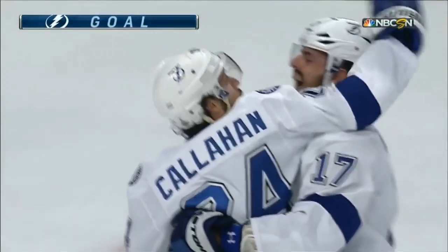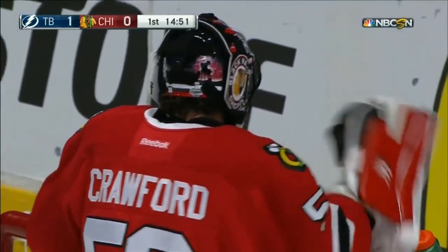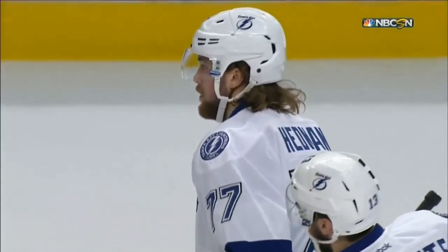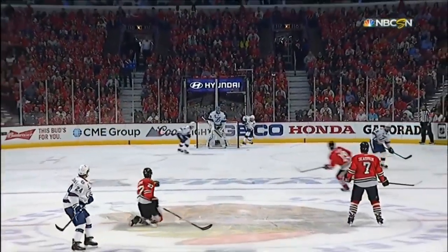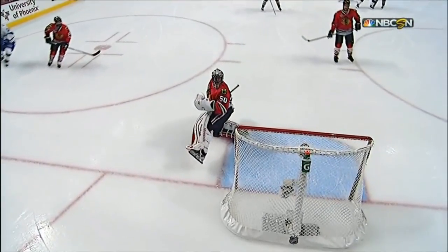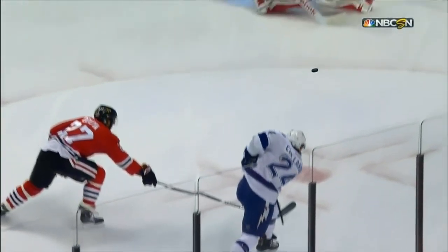Ryan Callahan with a roof shot that becomes the first goal of the game, 5:09 in. Against the New York Rangers, Tampa Bay uses a stretch pass and a power play, and Ryan Callahan scored on a breakaway. Here's Victor Hedman with a stretch pass, and guess who? Ryan Callahan, and a howitzer high glove side over Corey Crawford. What a shot by Callahan, what a pass by Hedman.